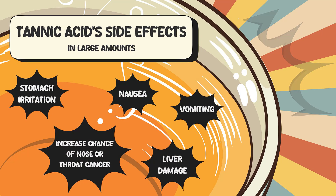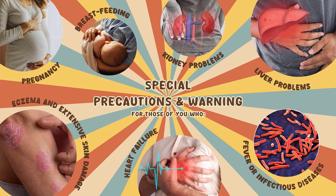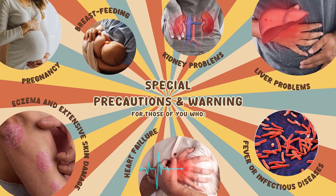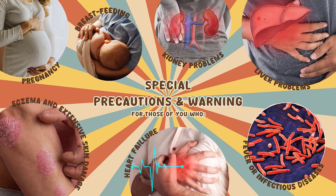Tannic acid is safe when used in the amounts found in foods, but in large amounts tannic acid can cause side effects such as stomach irritation, nausea, vomiting, liver damage, and increased chance of developing nose or throat cancer. There are special precautions and warnings for those who are pregnant or breastfeeding, have kidney problems, liver problems, weeping eczema, extensive skin damage, fever, infectious diseases, or heart failure.